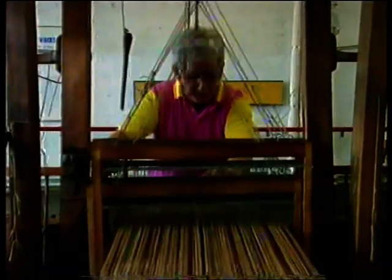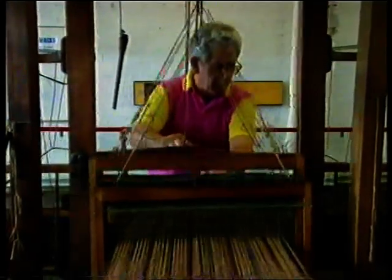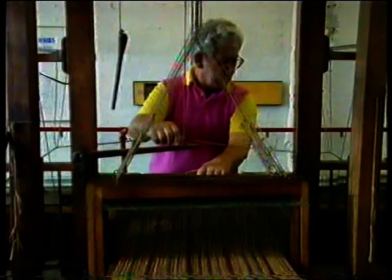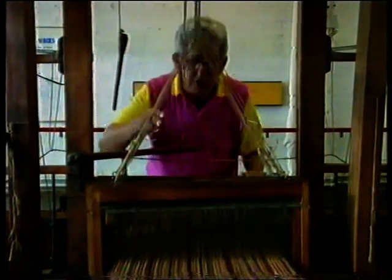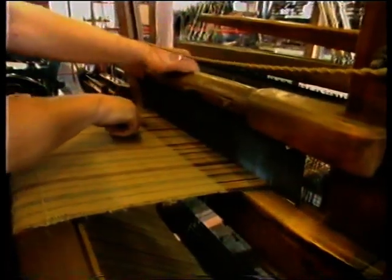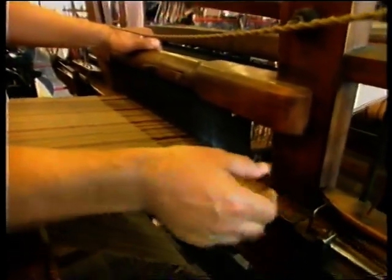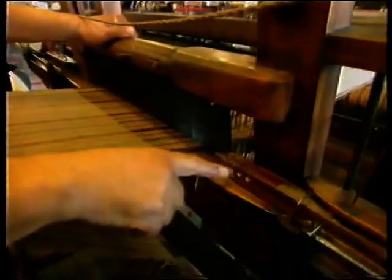When Cartwright patented his first power loom he'd never actually seen a weaver in action, and when he went into the mill he was amazed at how simple the whole process is. Basically you have two sorts of thread. Down here you have the warp, which goes all the way from one end of the cloth to the other, and then there is the weft thread which goes across and is contained on the bobbin inside this shuttle.